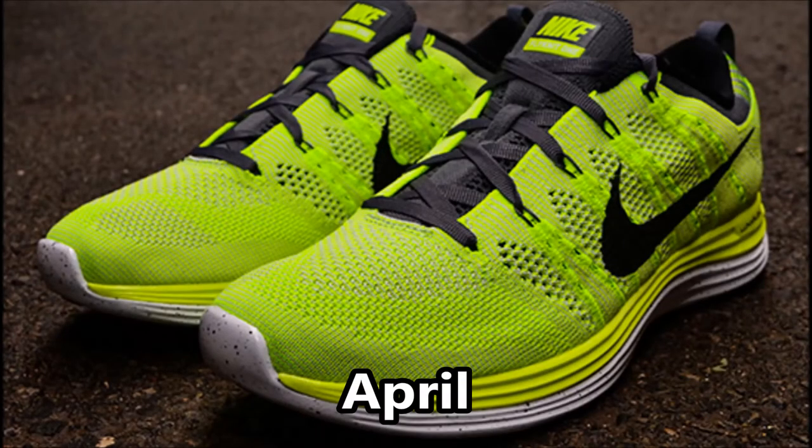Number 2: next up we got the Flyknit 1s. These are so comfortable, it's lightweight, the upper molds to your foot, there's dynamic flywire, there's a little bounce in the Lunarlon — can't go wrong with a shoe like this.